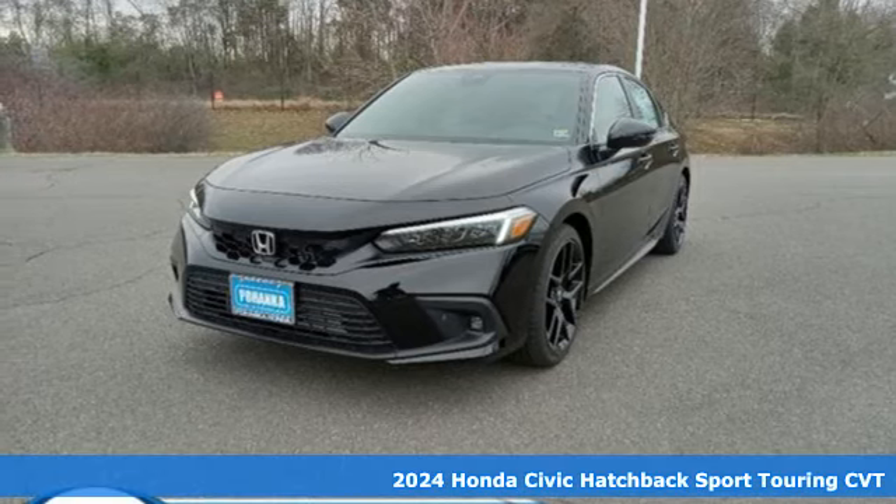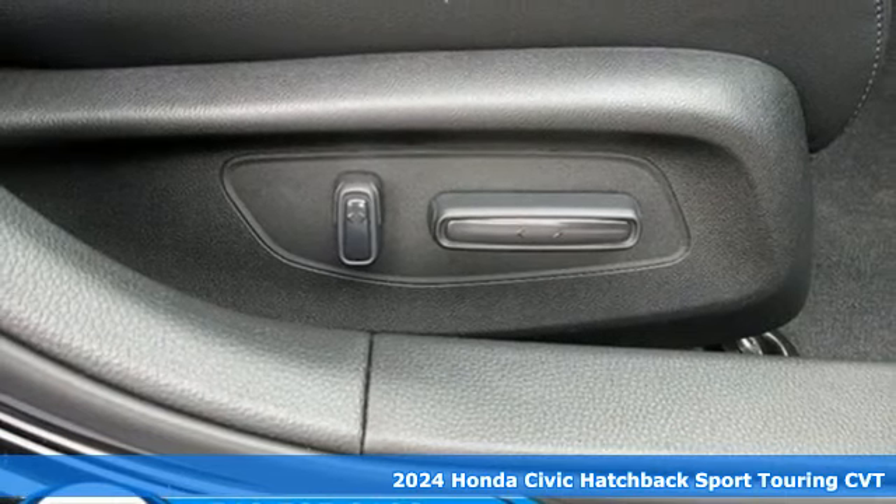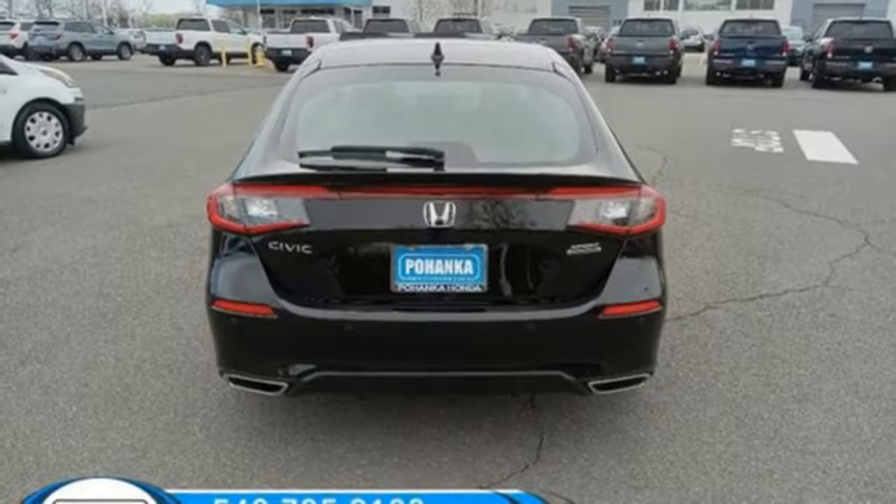It's a new 2024 Honda Civic Hatchback. Impressively bold and rebellious, this Civic Hatchback never plays catch up. And with features like these, every drive is a pleasure.